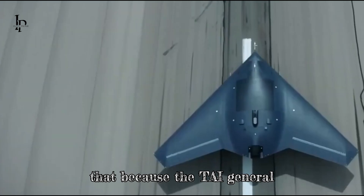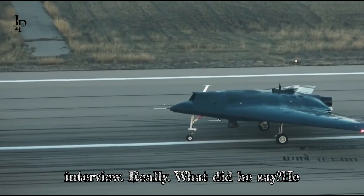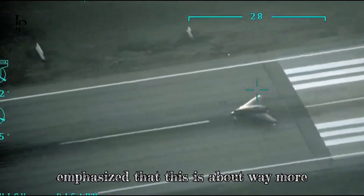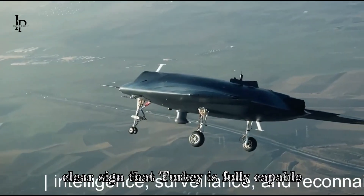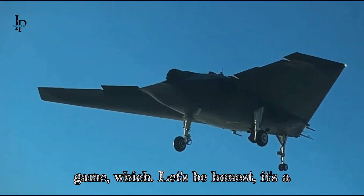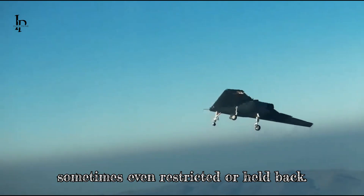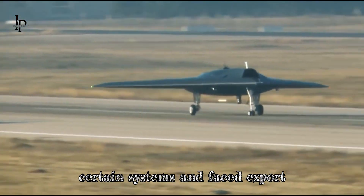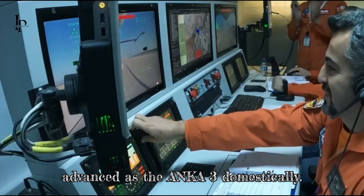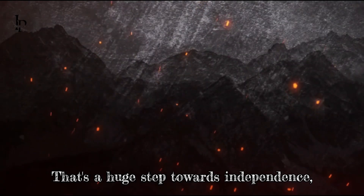The TAI general manager, Mehmet Demeroglu, actually said in a recent interview that this is about way more than just building a cool gadget. It's a clear sign that Turkey is fully capable of holding its own in the defense tech game. This is a country that's often been reliant on other nations for military hardware — sometimes even restricted or facing export limitations and political pressure. Developing the Ankei A3 domestically is a huge step towards independence.